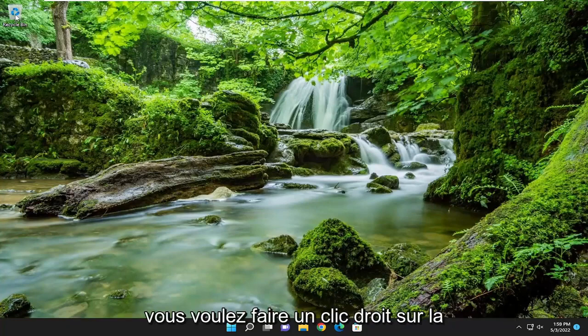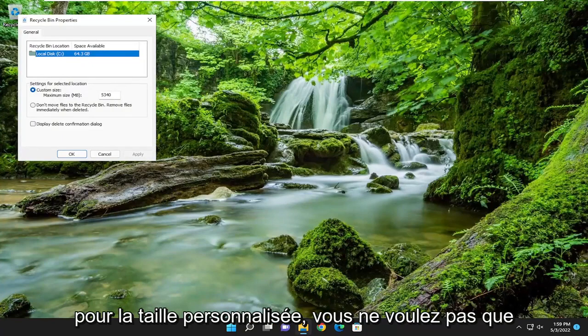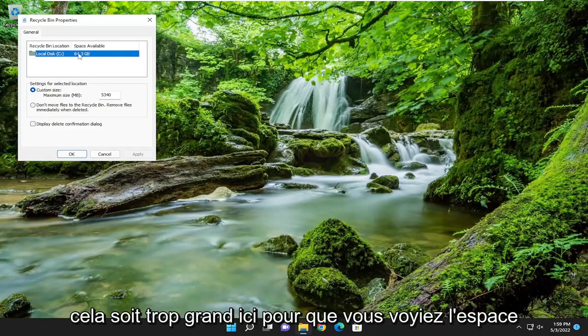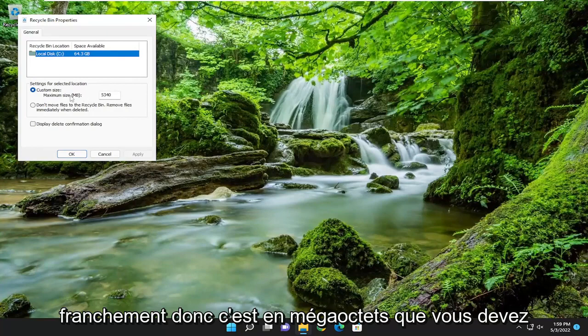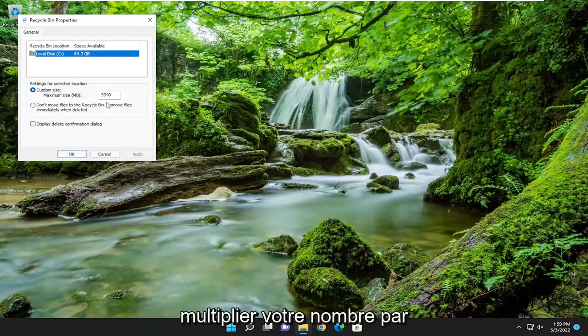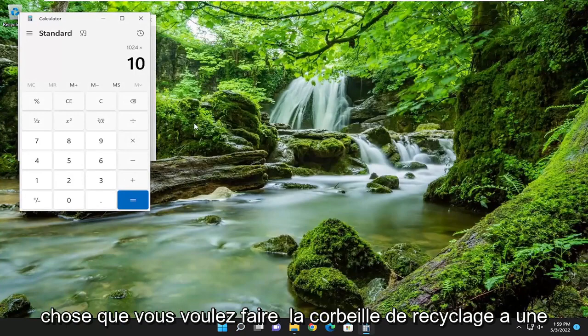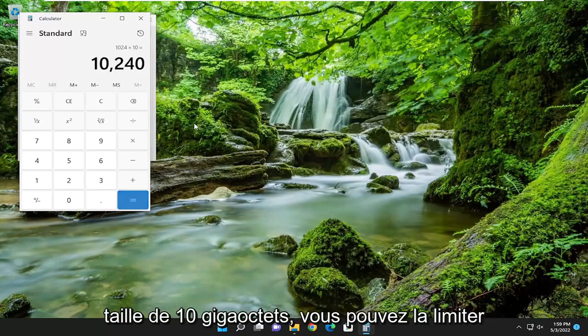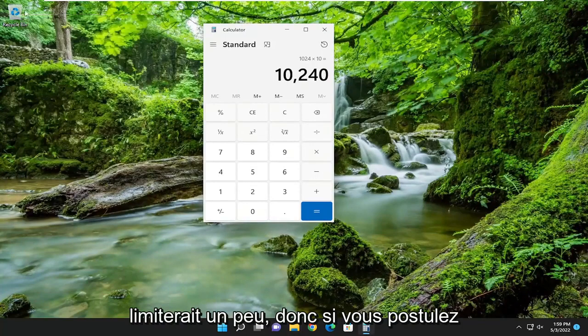Besides that, and in most cases it's probably unnecessary, but that's kind of a worst case scenario. A couple other things we could try: right-click on the Recycle Bin and select Properties. For custom size, you don't want to make this too large. You can see space available is 64 gigabytes on our hard drive. You probably don't want to make this more than 5 or 10 gigabytes. It's in megabytes so you have to multiply your number times 1024. For example, if you want to make the Recycle Bin 10 gigabytes in size, you can max it out at 10,240. That would limit it a bit, so go ahead and select Apply and OK.